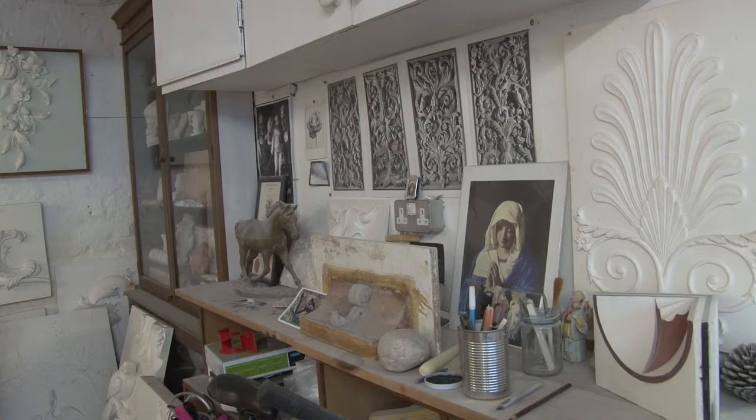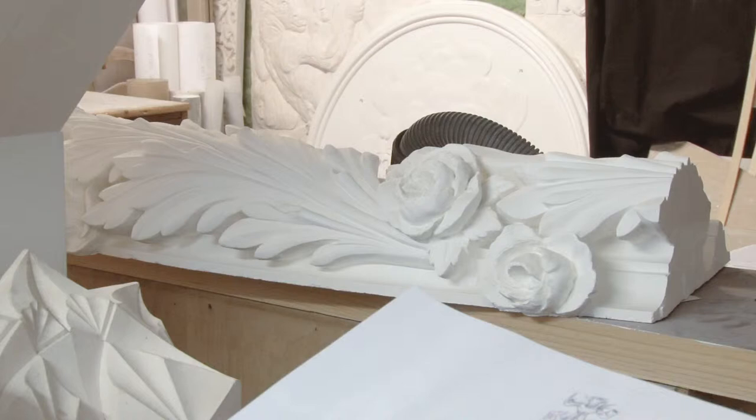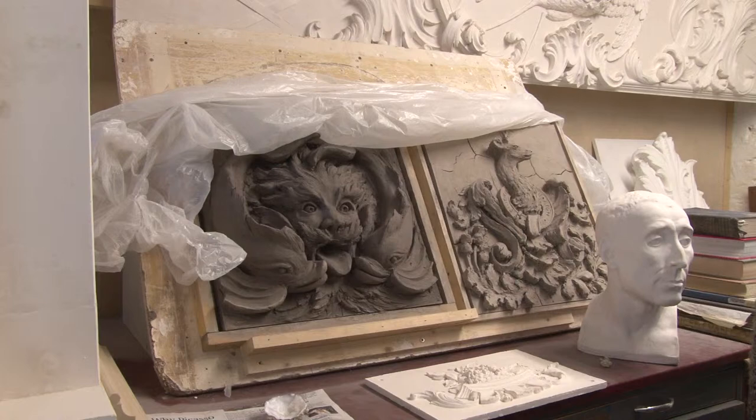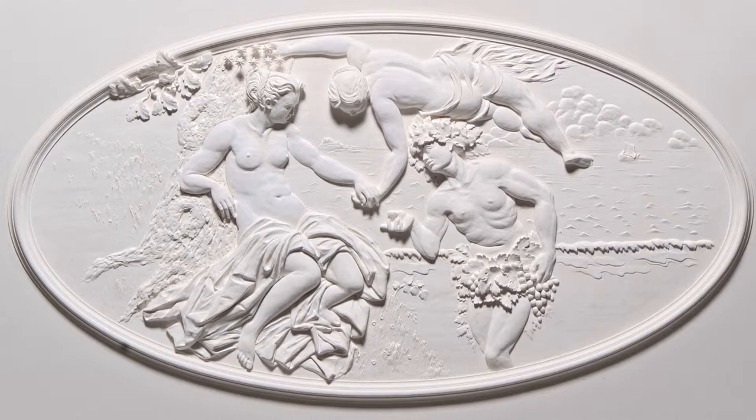Hand-modelled plasterwork is now a rarity, but it has an honourable place in the history of art and architecture. When the use of stucco started to wane in the mid to late 18th century, it was partly the result of stylistic change and partly the result of technical developments. Because of World War II and the destruction of buildings, later the need to restore these beautiful ceilings called for the rediscovery of the art of hand-modelled stucco.